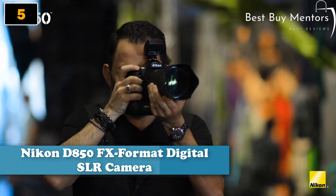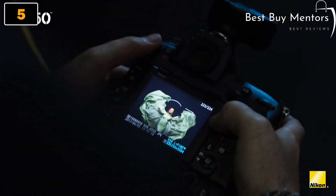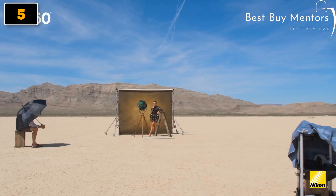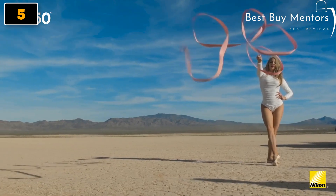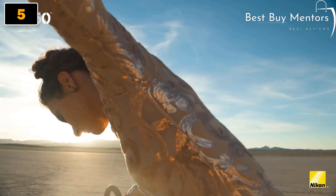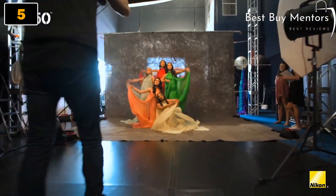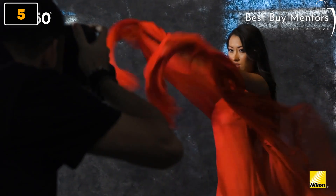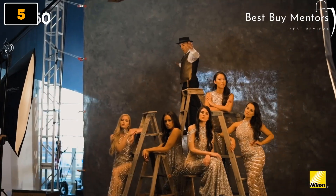Welcome to the Nikon D850 Digital SLR Camera. This camera is a game changer for photographers and videographers looking to capture stunning images and videos with exceptional clarity and detail. With its 45.7-megapixel sensor, this camera is capable of producing ultra-high-resolution images that are perfect for large prints or for cropping without sacrificing quality. Its autofocus system is lightning-fast and accurate, making it an ideal choice for capturing fast-moving subjects.